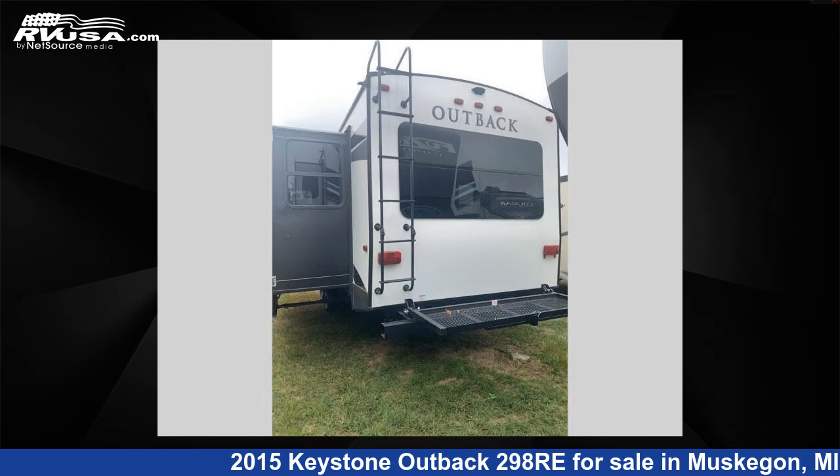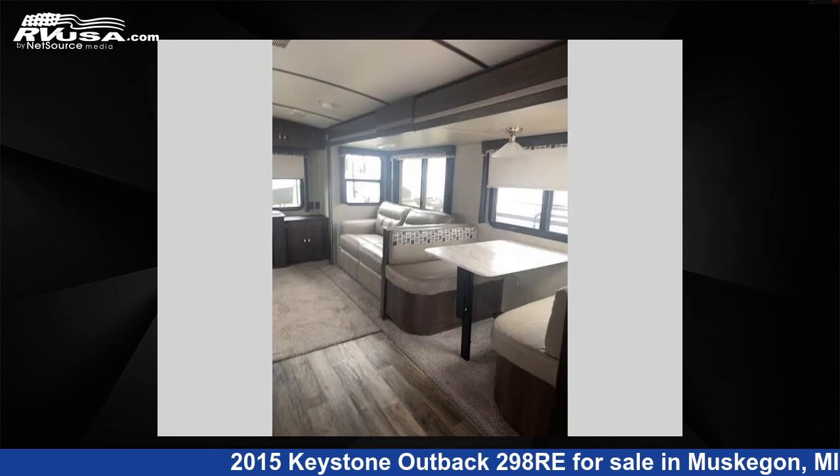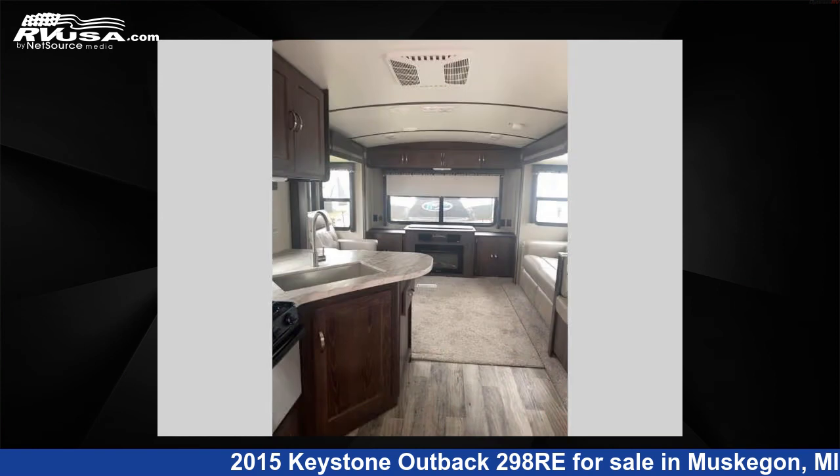The floor plan layout of this travel trailer features a front bedroom, outdoor kitchen, and rear entertainment. For more information and pricing on this unit, and to see all units available for sale by Optimum RV Muskegon, visit rvusa.com.